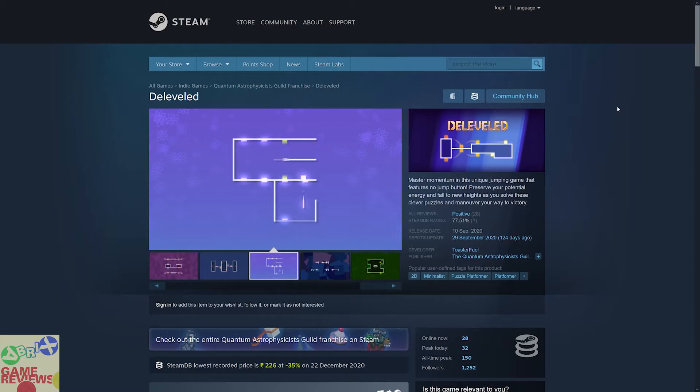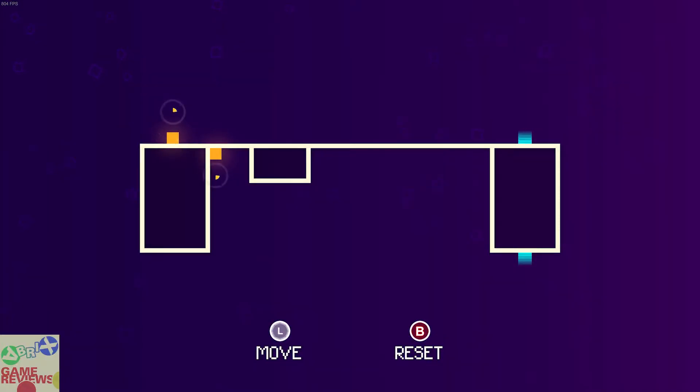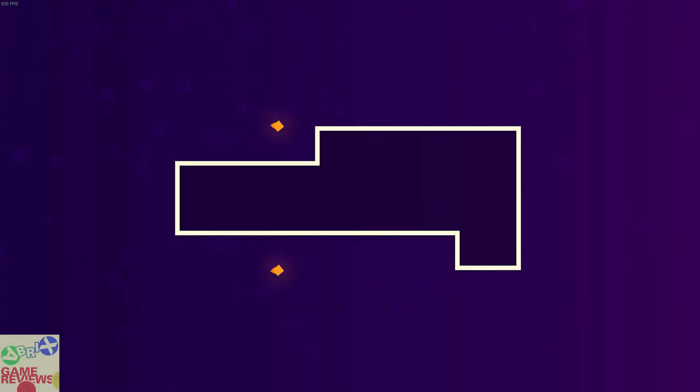The next game is Derevel, which is a 2D minimalistic puzzle platformer game that has positive reviews on Steam and does include Steam trading cards. The main idea is there are two points and you have to go from source to destination with jumps and platforming. It is simple and you can enjoy it. The reviewer has a gameplay video on their YouTube channel if you want to check how the game looks.